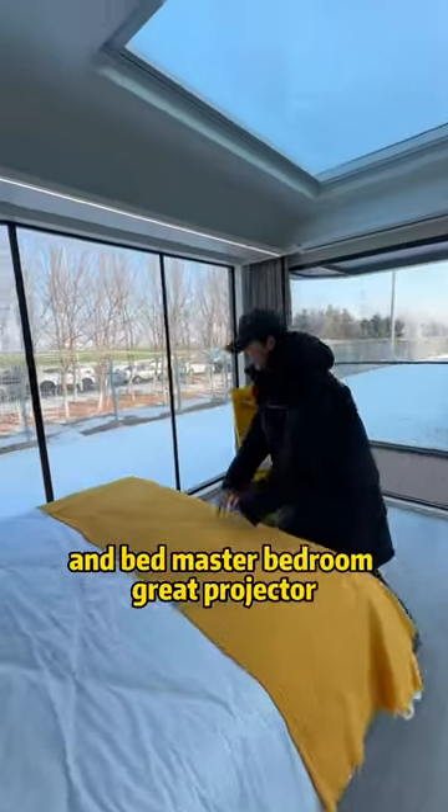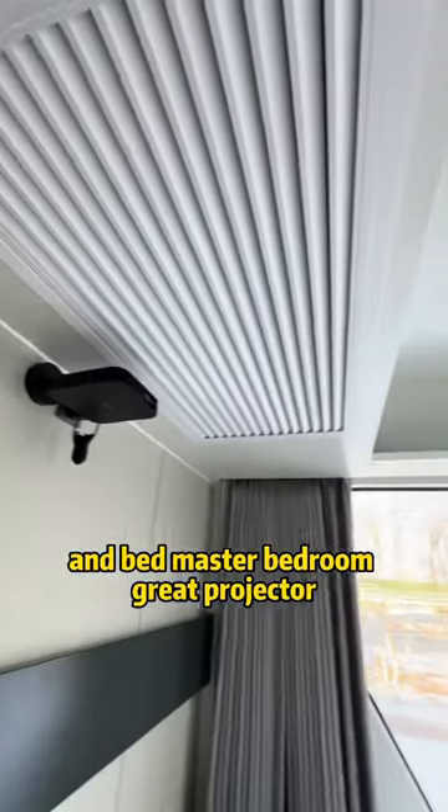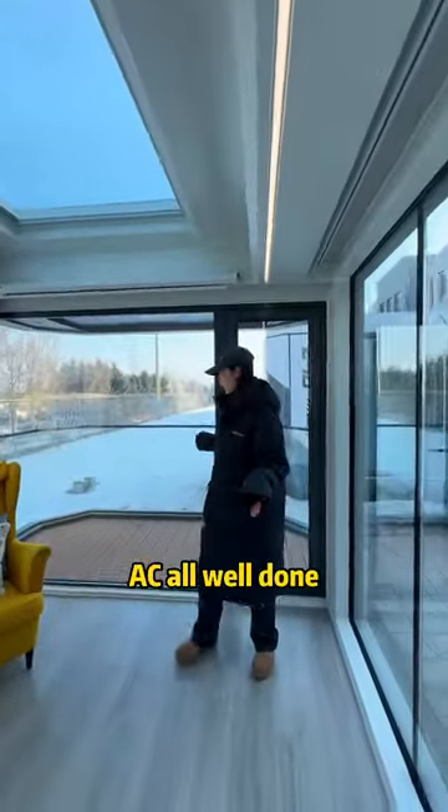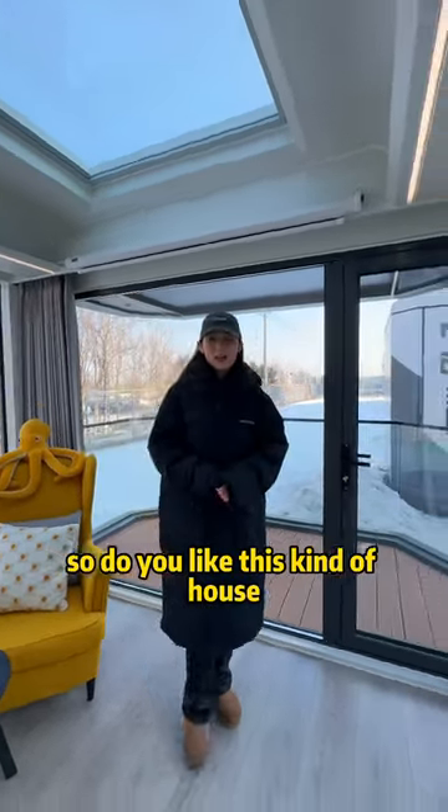The bed, master bedroom — great. Projector, AC — all well done. I think it's good now, so do you like this kind of house?